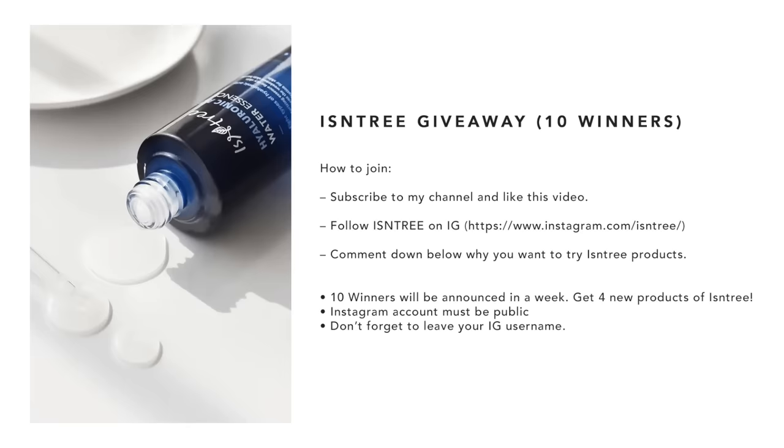Anyway, like I've said kanina, we also have a giveaway courtesy of Isntree. Thank you so much, Isntree, for being super generous. Ten yung winners natin, and each of you guys, four yung products na mapapanalunan, kaya super exciting. And to join, all you have to do is follow the mechanics na nakalagay sa screen. I really hope na nag-enjoy kayo sa video natin today and sana nakatulong yung aking review about the product so that, just in case na nakikita nyo yung product and you want to try, at least meron kayong idea how they perform. As always, thank you guys so much for watching. I love you all so much. Stay safe and I hope to see all of you again on my next one.